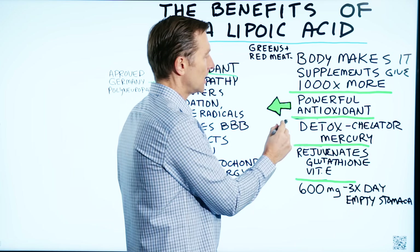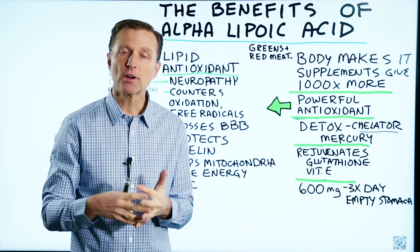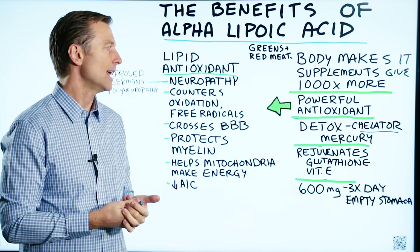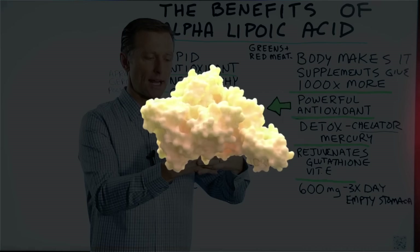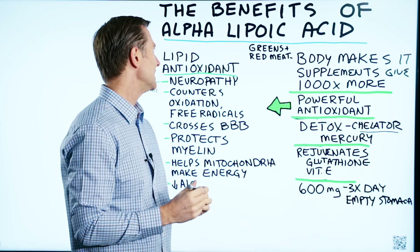Alpha lipoic acid can also act as a chelator to help detoxify mercury from the body. Mercury in the body will produce oxidation, and so will other heavy metals. Alpha lipoic acid can help counter that and chelate it — it'll connect onto it, bind, and pull it out of the body. So it's really good for mercury detox.